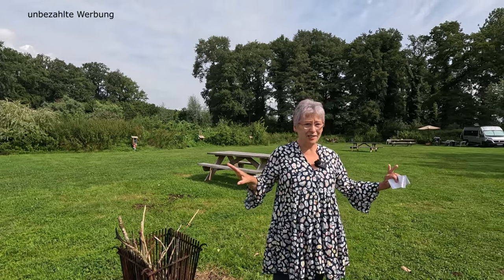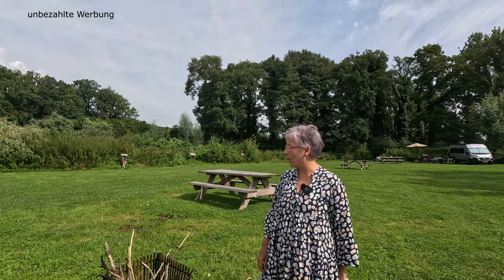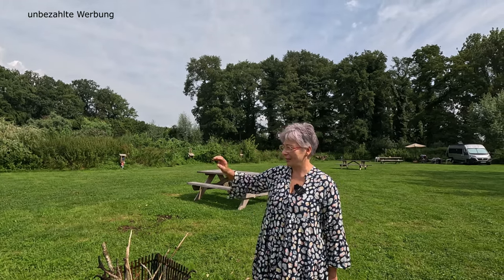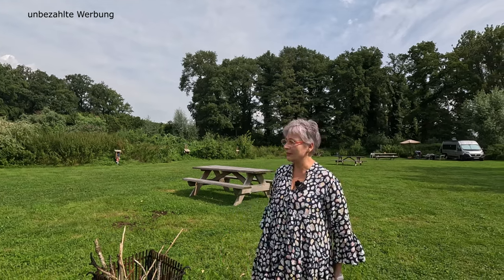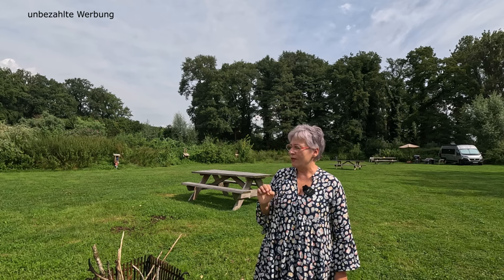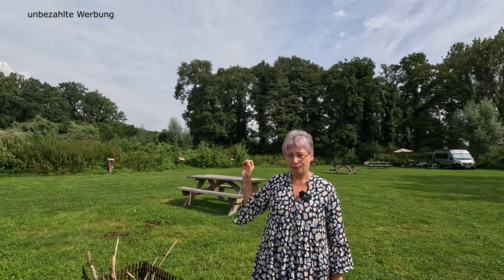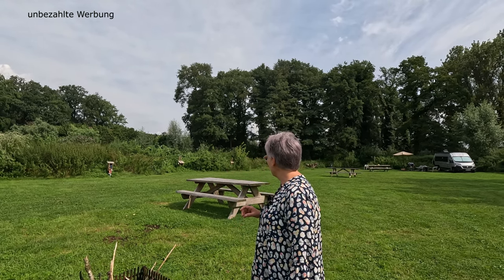Was super ist: Es gibt keine Parzellierung. Man hält sich irgendwie so daran, dass man in der Nähe der Steckdose ist, wenn man sie braucht. Es gibt keine vorgeschriebene Richtung – stehe ich links, stehe ich quer, stehe ich wie ich will. Und was noch im Aufbau ist, ist die Grauwasserentsorgung am Platz, wo man steht.